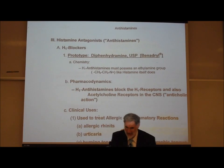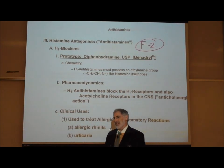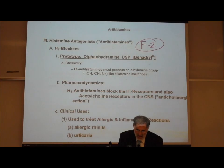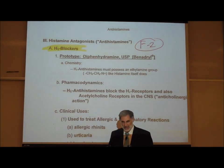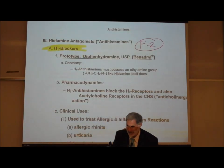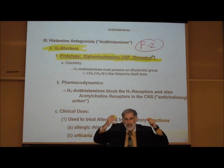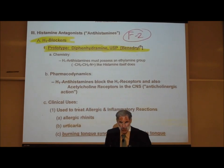Since there are H1 receptor sites associated with allergic reactions and H2 receptor sites associated with gastric secretion, drugs have been developed that block the H1 receptor sites to reduce allergic reactions, and H2 histamine blockers to reduce gastric secretion of hydrochloric acid. Our prototype H1 antihistamine is diphenhydramine, most famously known as Benadryl.